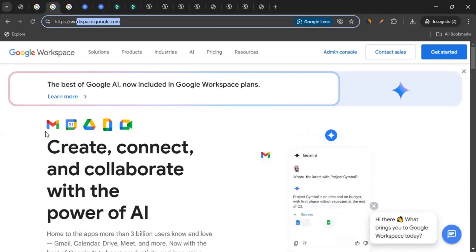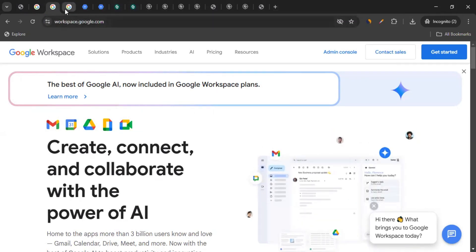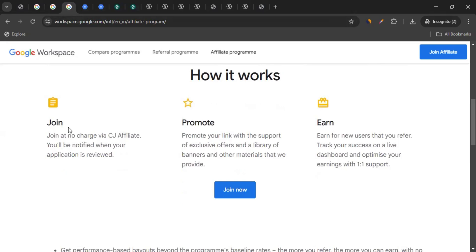But that's not exactly why we're here. We're here to earn money from Google Workspace. And for that, we have to join their affiliate program. So let's talk more about the affiliate program. For that, you have to come to the affiliate program page of Google Workspace. Over here, they have written how exactly it works.